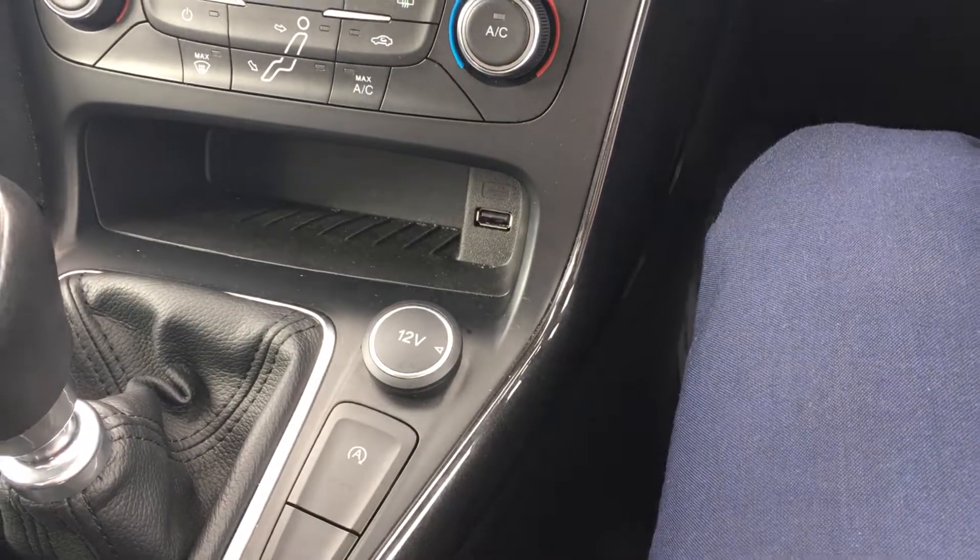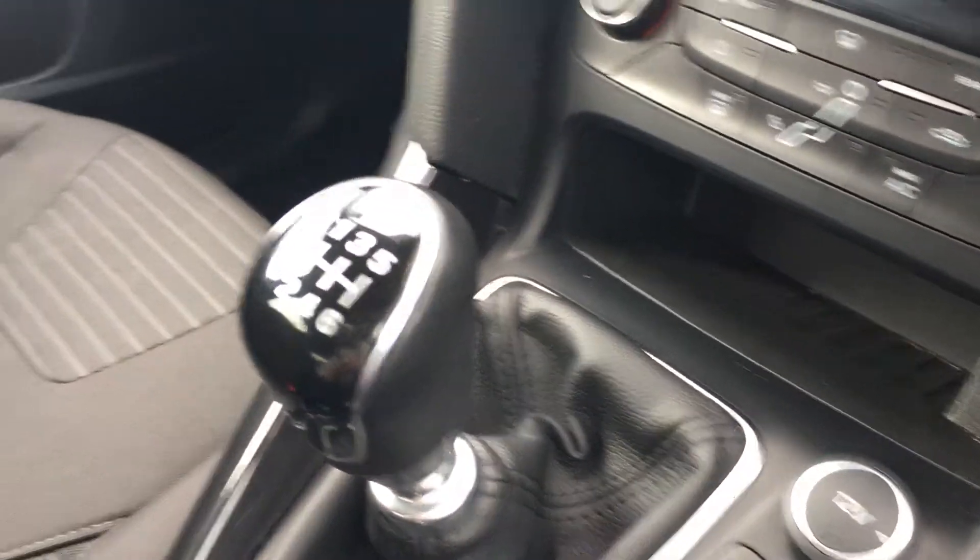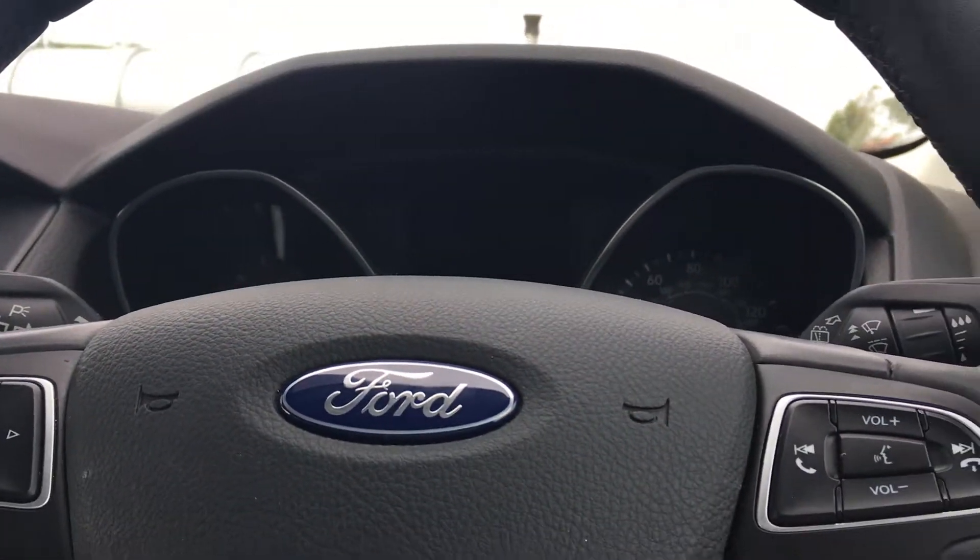There's also a USB port and 12-volt power socket for charging devices, as well as automatic stop-start to help save a little bit of fuel around town. It's got a six-speed manual gearbox and sports-style front seats in very nice condition as well. All in all, this is a really immaculate example that would make an ideal family hatchback.